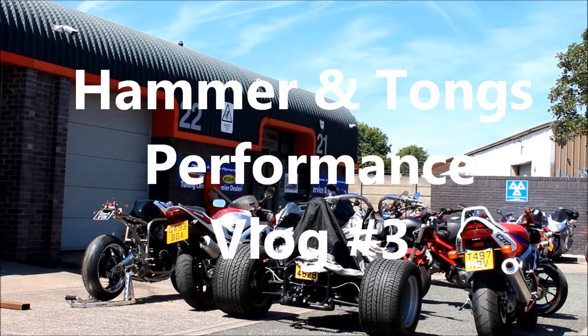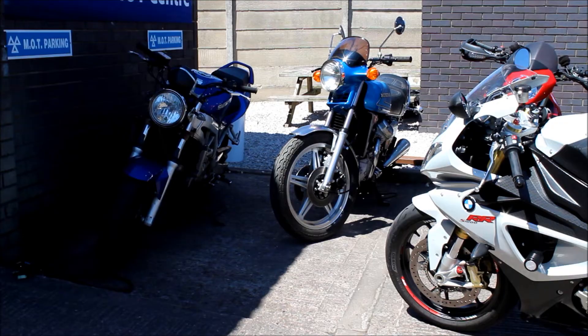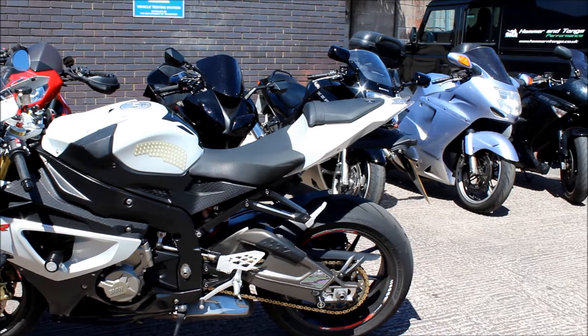Hello again - here we are on the hottest day of the year so far. This is going to be vlog number three, and it's a good day for it because it's absolutely roasting. I can just about hear behind that door over there in the dyno room a bike that sounds like the Triumph Thruxton that we looked at last week, so maybe we can see that today being run up on the dyno. We'll just have a quick look around outside at the bikes waiting for work before we move on.